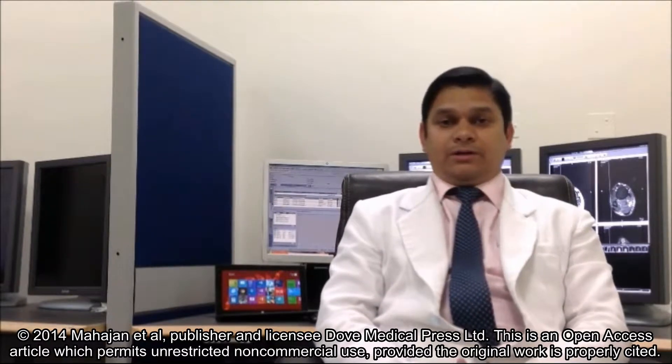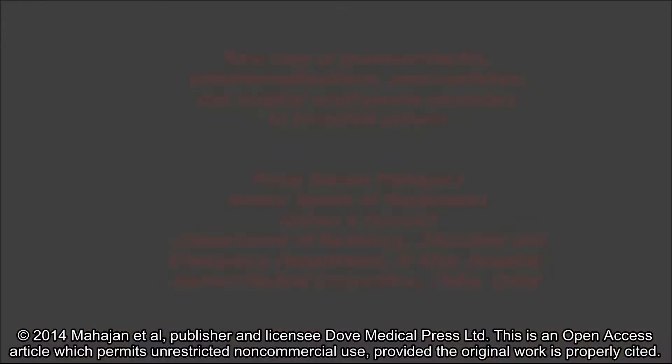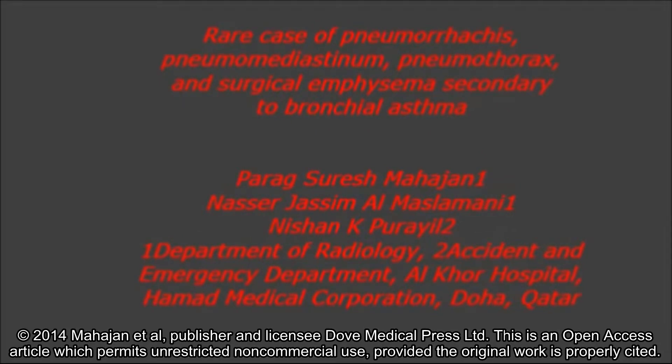Hello, my name is Dr. Parag Mahajan and I am the principal author of this article titled Rare Case of Pneumorachis, Pneumomediastinum, Pneumothorax and Surgical Emphysema Secondary to Bronchial Asthma.